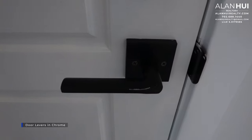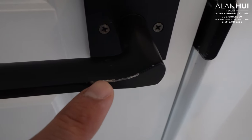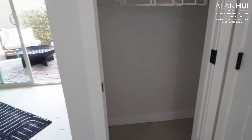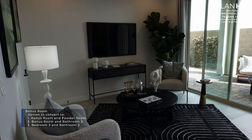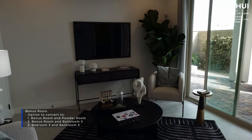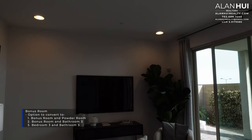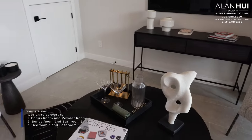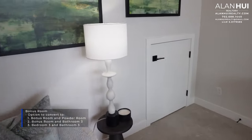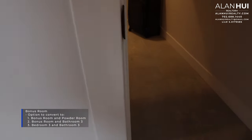The door handles that come with your home are door levers in a chrome finish. On the first floor, you have a bonus room measuring 17 by 12. There are three options for this bonus room: the first option is to add a powder room in lieu of the storage room; the second option is to add a full bathroom downstairs called bathroom 3; and the third option is to convert this bonus room to bedroom 3 and bathroom 3. This door leads to the under-the-stairs storage room.